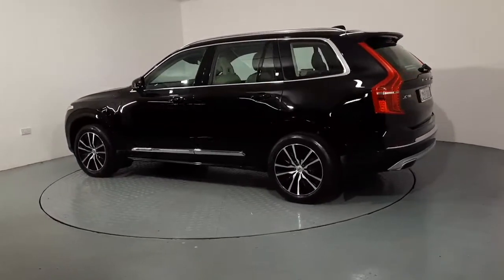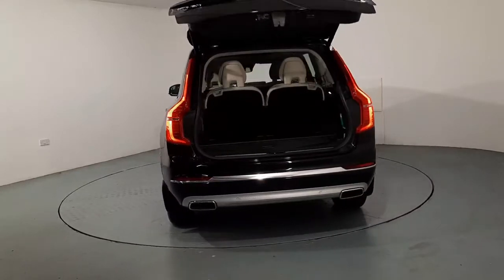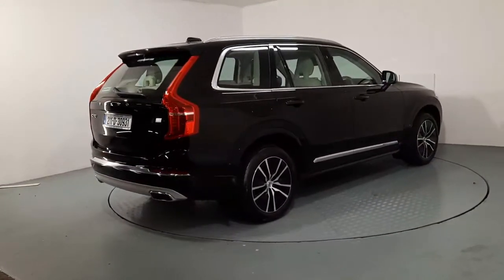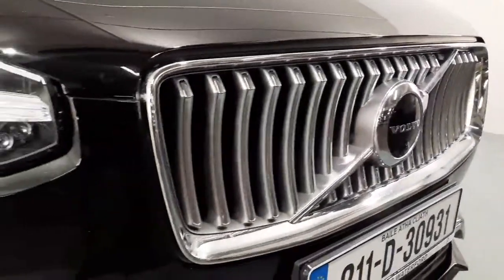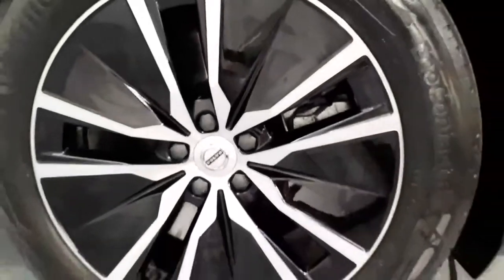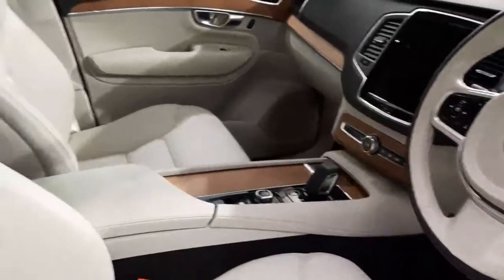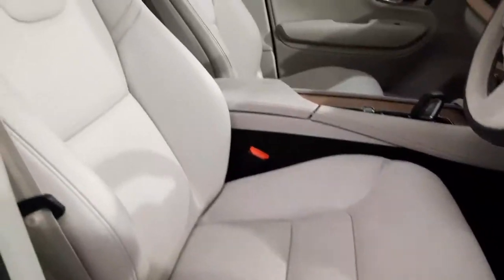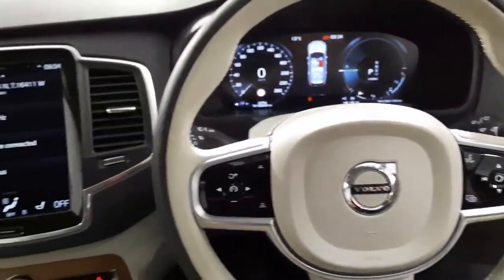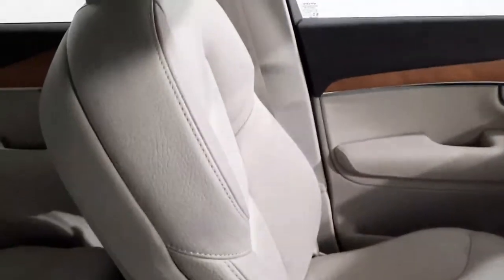Just want to show you around the exterior of the car, then we'll pop inside and go through some of the features on the interior. You'll notice the car is finished in a full blonde leather interior, which contrasts very well with the black metallic exterior paint.